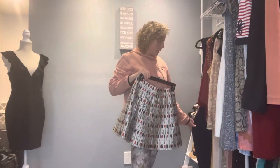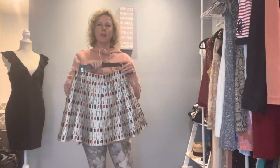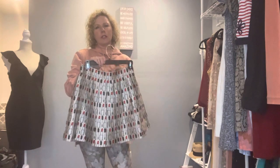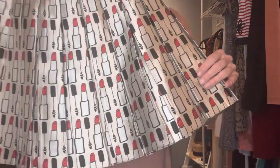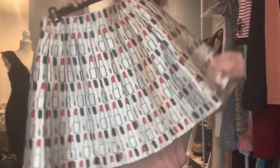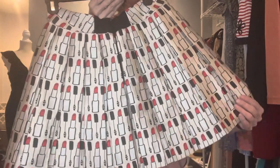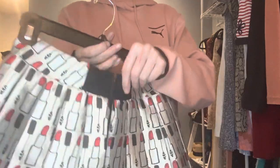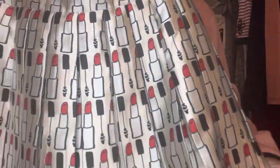Another star piece for me besides the Sarah Campbell is this Alice and Olivia skirt with these lipstick prints. I love and adore this pleated skirt — it is fully lined. This was brand new without tags, retail $295, though it is higher at other stores. Look at the shiny material — it's a really, really cool skirt. I love it.